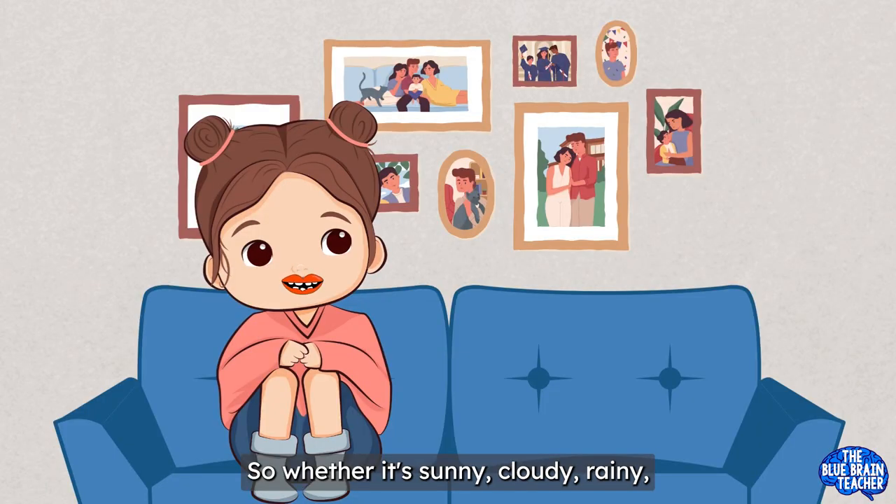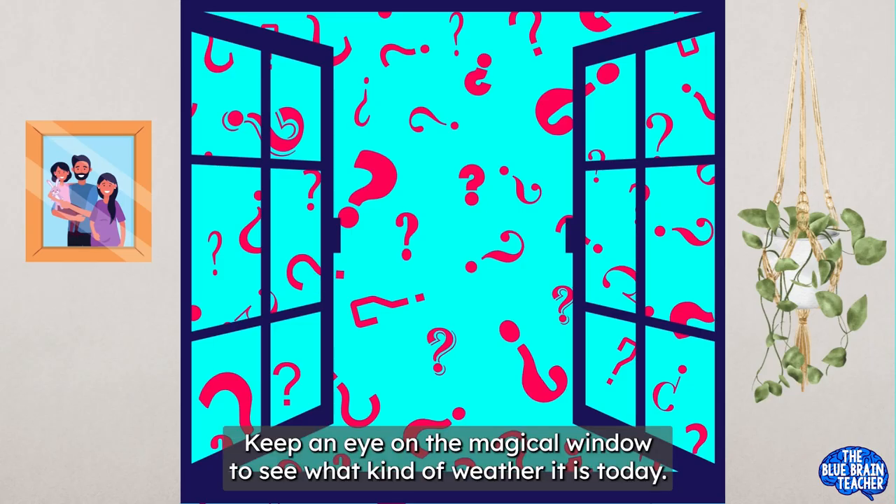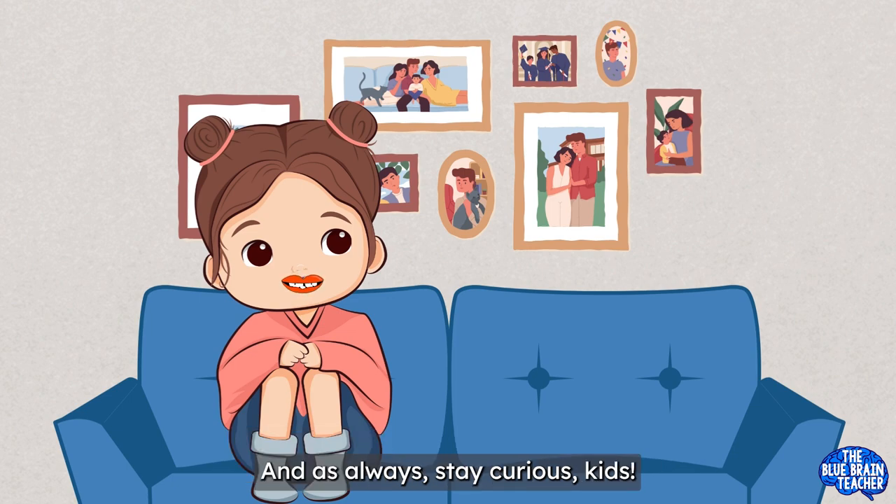So whether it's sunny, cloudy, rainy, windy, or snowy, we wear the right clothes to stay comfortable and have fun! Keep an eye on the magical window to see what kind of weather it is today. Have fun exploring the world around you. And remember to dress for the weather — and as always, stay curious, kids!